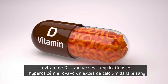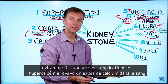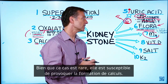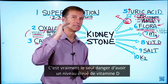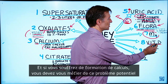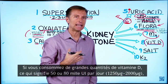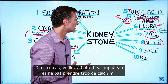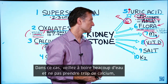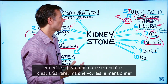Regarding vitamin D — one complication is hypercalcemia, which is too much calcium in the blood, and this could potentially, though rarely, lead to a kidney stone. That's really the only danger of having high levels of vitamin D. If you're a stone former taking high levels of vitamin D — like 50,000 or 80,000 IUs — you'd want to drink a lot of water and make sure you're not consuming too much calcium. It would be rare, but worth noting.